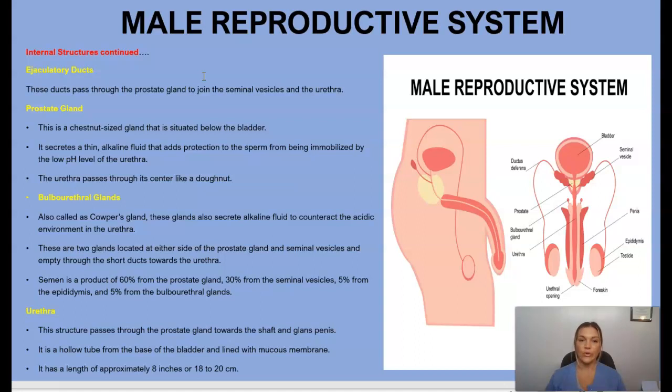The prostate secretes a thin fluid that protects sperm from being immobilized by the low pH levels of the urethra, and the urethra passes through its center like a donut. We also have the bulbourethral glands, also known as Cowper's glands, which secrete alkaline fluid to counteract the acidic environment in the urethra. These are two glands located at either side of the prostate gland and seminal vesicles.